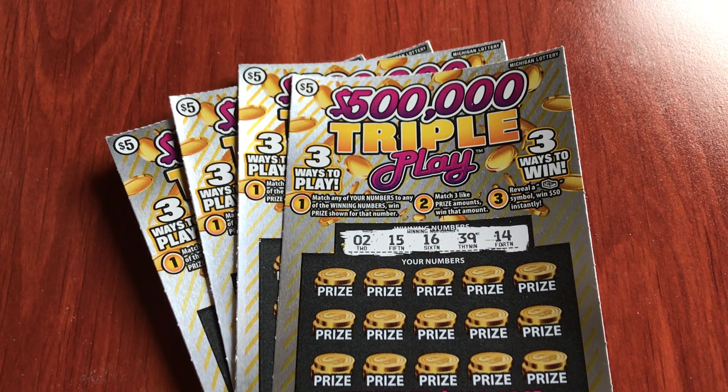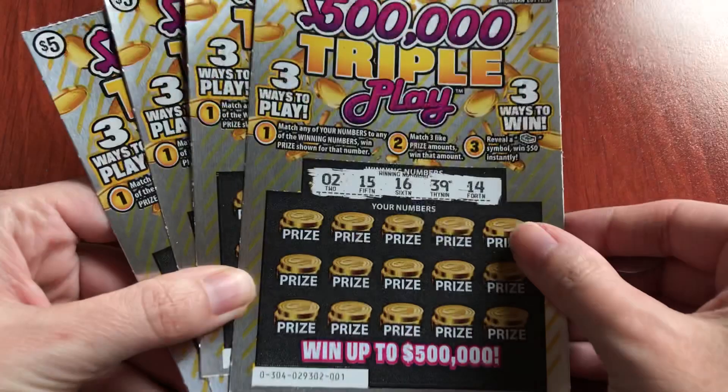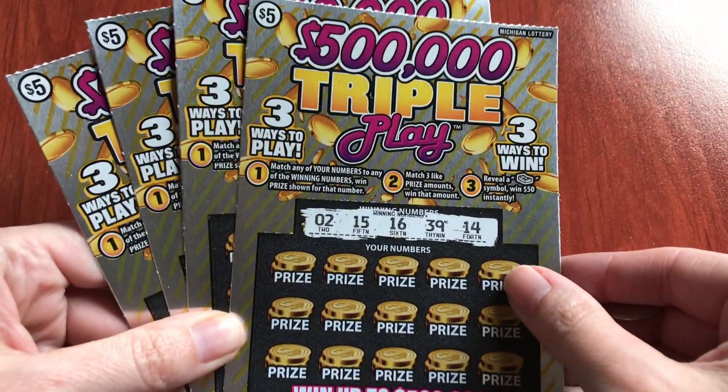Hello everyone, and today I have new tickets for August of 2019 from the Michigan Lottery. These are pretty cool. These are $5 tickets and they're called $500,000 Triple Plays.